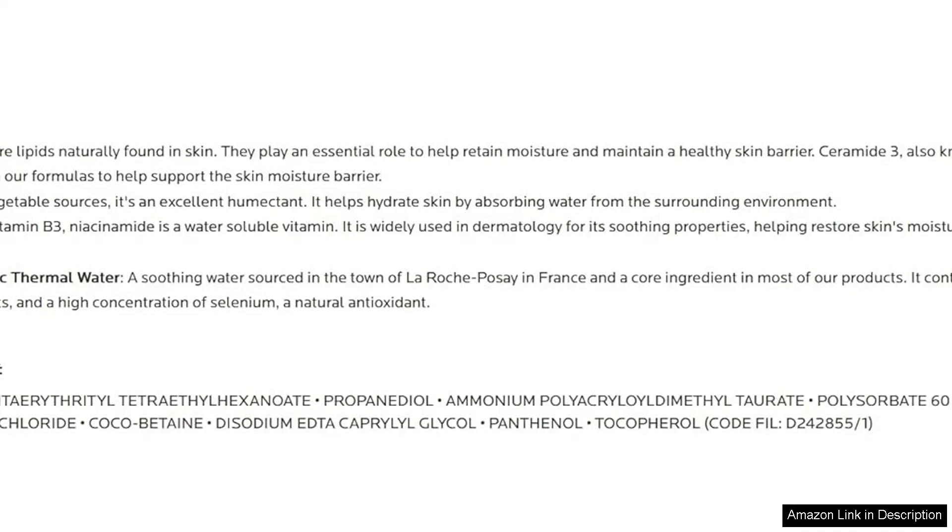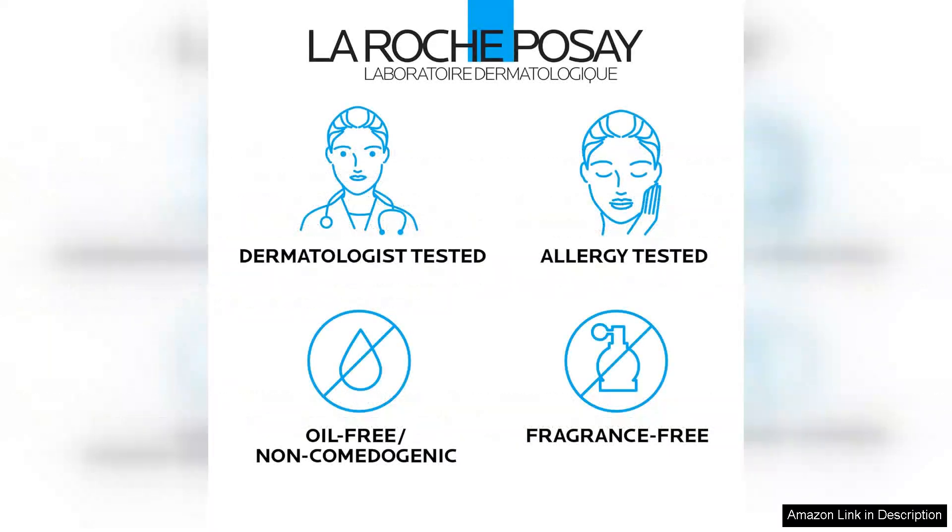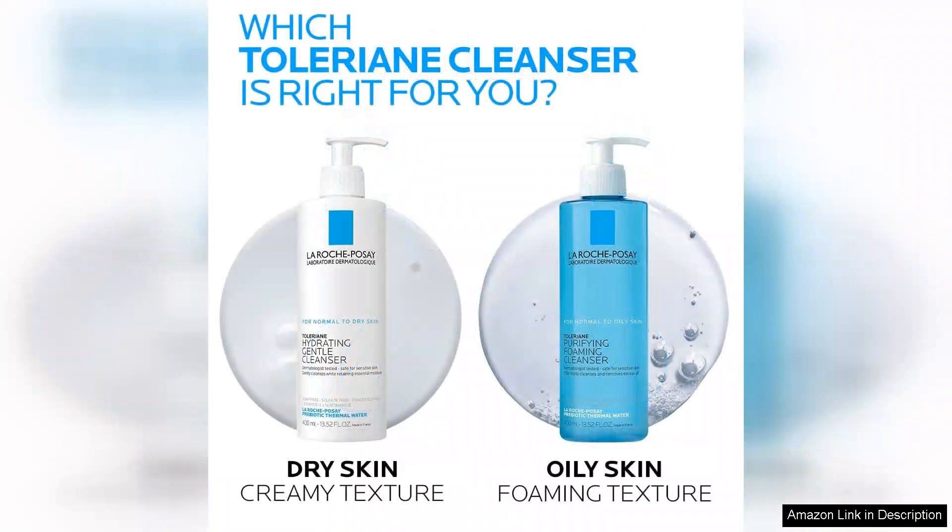I noticed a significant reduction in redness and irritation after a few weeks of use, which speaks volumes about its gentle formulation. While it may not produce the same lather as traditional cleansers, the mildness is a refreshing change. It feels as though it respects the skin's barrier rather than compromising it.